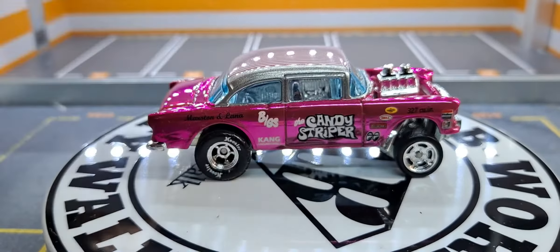Even though it's a custom, I'm still really happy to have it in the collection. Even though it's not the real Candy Striper, I think it will look pretty good next to the other gassers I have. I've got the Dirty Blonde that I haven't put away yet, that I cracked open in a previous video — side by side with the Candy Striper. I was also lucky enough to order the Volkswagen Candy Striper that just came out on the RLC.